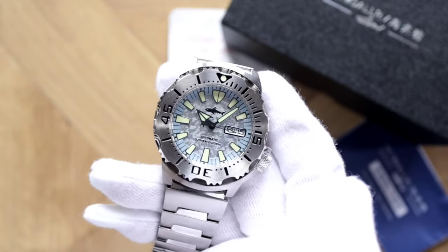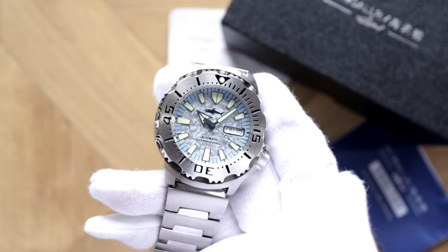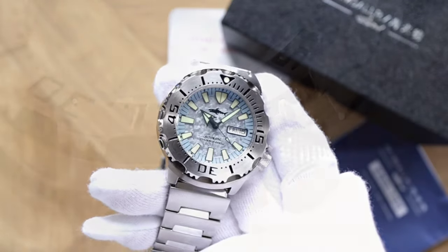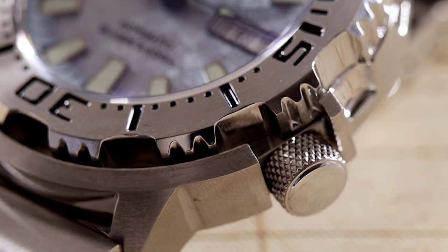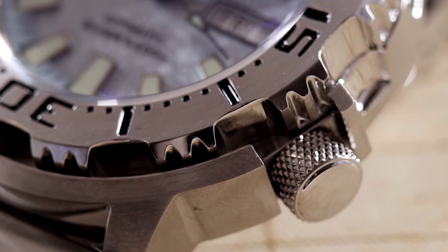The sweeping seconds hand pulses with six beats per second via Seiko's NH36 automatic movement. The piece features a knurled screw-down crown and screw-down case back allowing for 200 meters of water resistance. This bad boy set me back another $100, so now we're at $370.